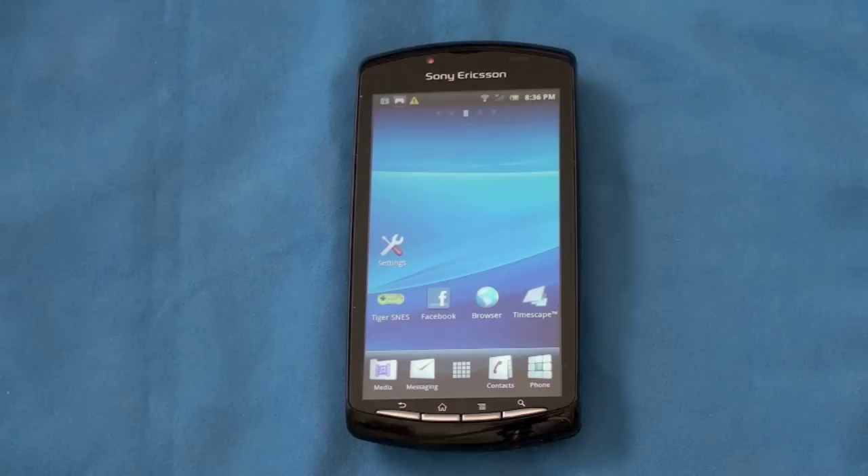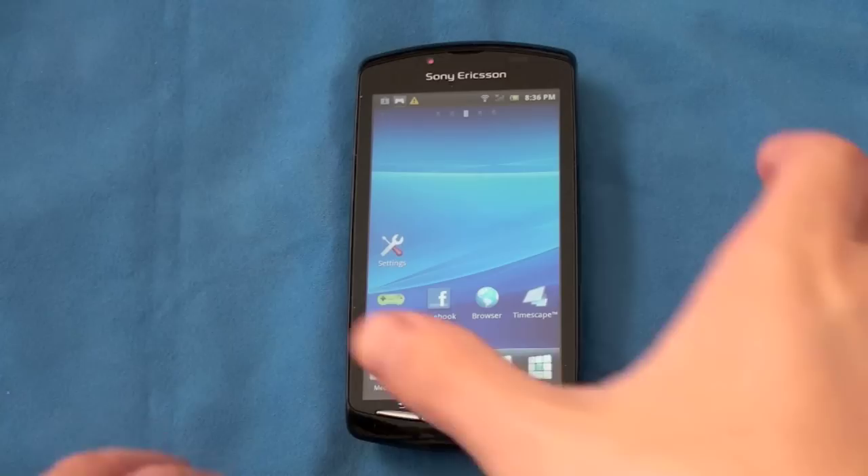To say Sony's had a rough few weeks with their PlayStation name and the PSN network getting hacked would probably be an understatement, but that doesn't take away from what the Xperia Play promises to bring — PlayStation gaming mobile. Let me remind you of the specs and then we'll run through all the phone goodness it has.